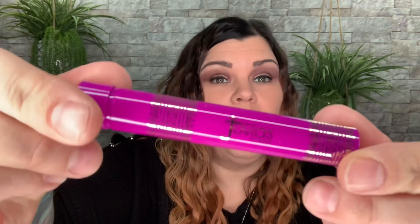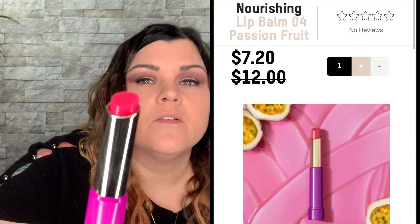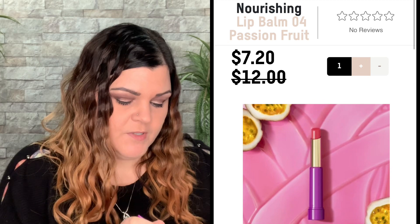Here's the first lip product — it says it's a lip balm in passion fruit, and the packaging looks like a test tube or a vial. It's just a light pink, so you have a lip balm. It's really cute — you can drop that in your purse or book bag. There's the lip balm.